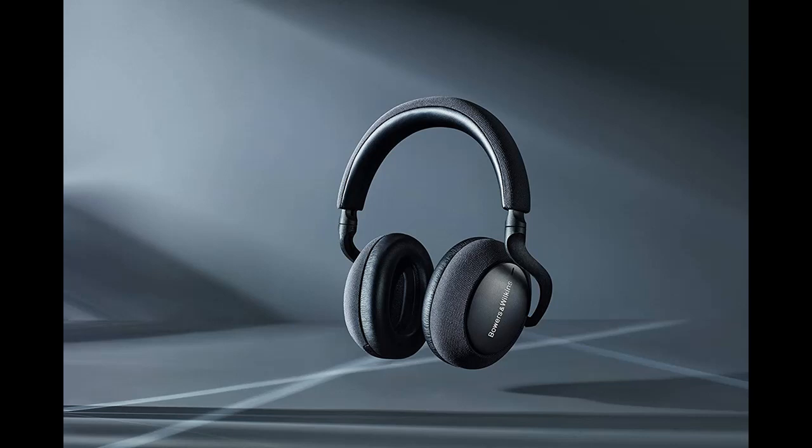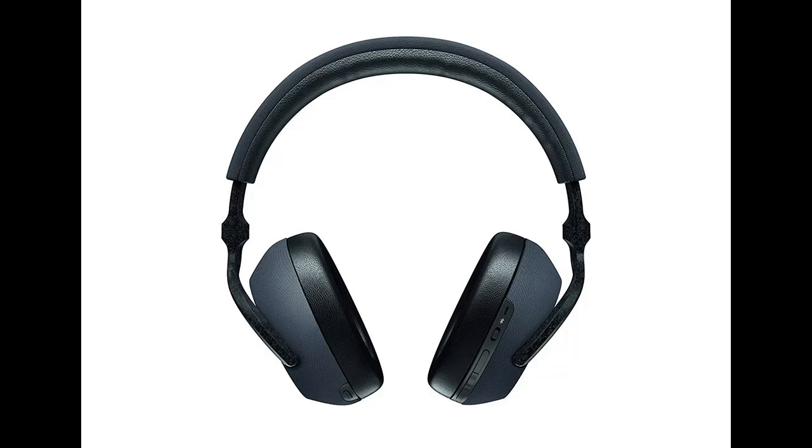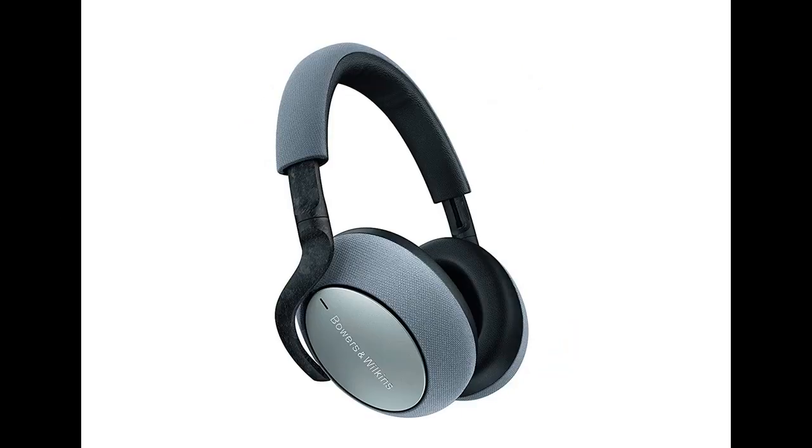The 43mm drivers in the PX7 are the largest in our headphone collection, built and tuned by the same engineers behind the Bowers & Wilkins 800 Diamond Series speakers used in Abbey Road Studio. Adaptive active noise cancelling automatically responds to your environment to keep the outside world out of the music.